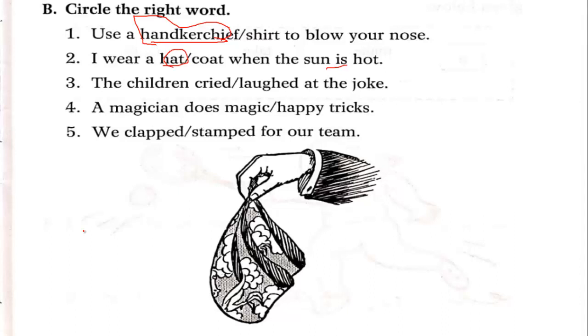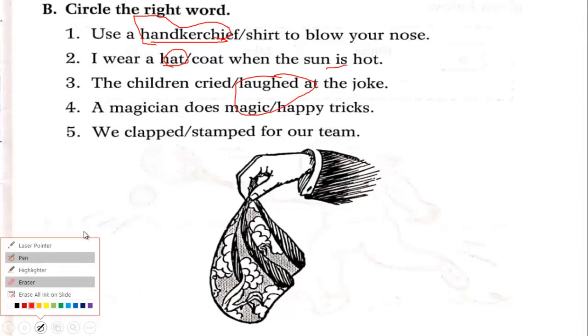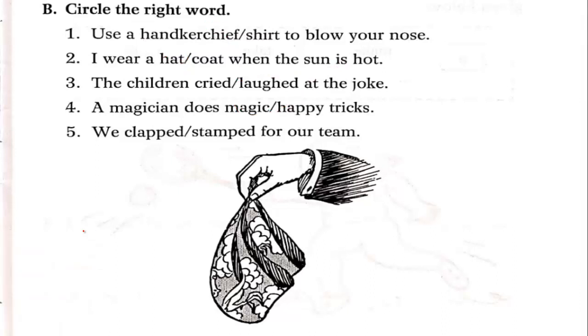The children cried or laughed at the joke — if someone tells a joke, we laugh, so circle laugh. A magician does magic or trick — the answer is trick.